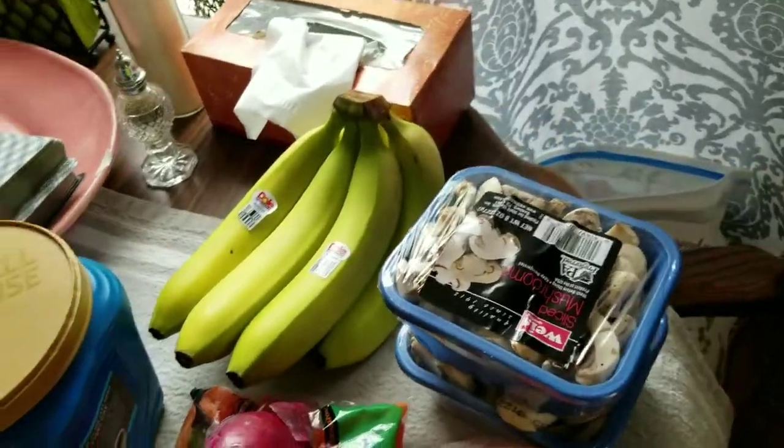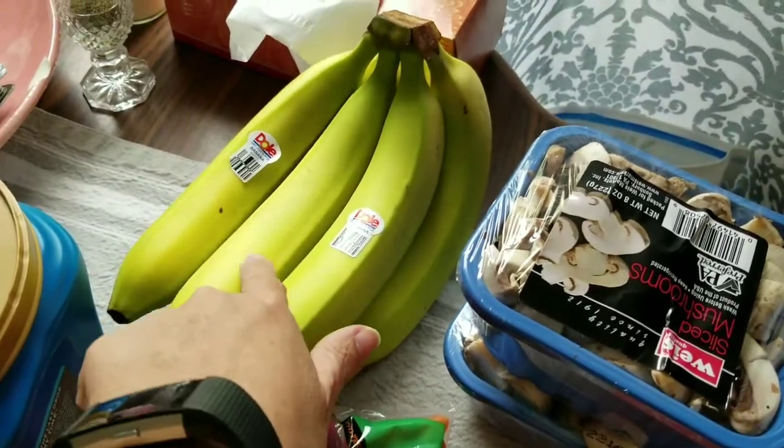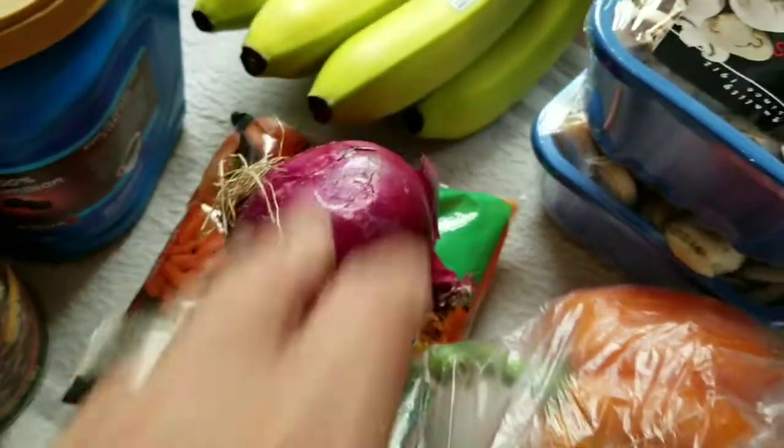Alright, let's jump into this grocery haul real quick, starting with pretty much the zero-point stuff: the bananas, two things of mushrooms, three different colored peppers, an onion, some carrots. I've got three meals worth of water for this week.